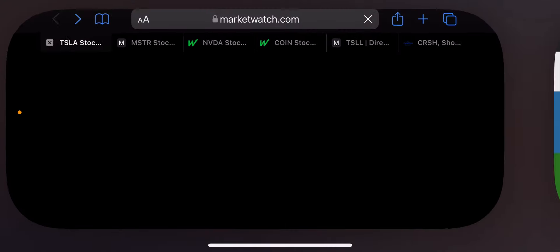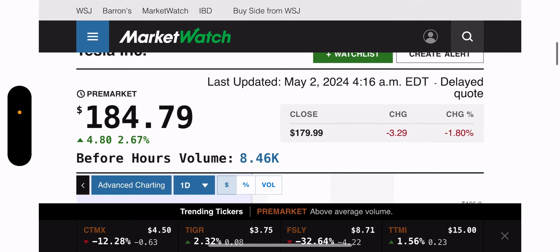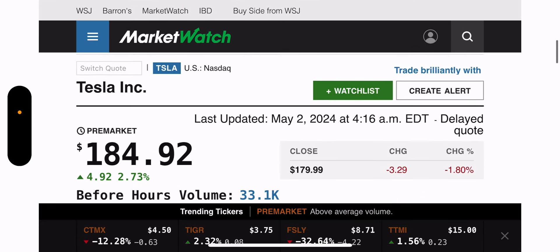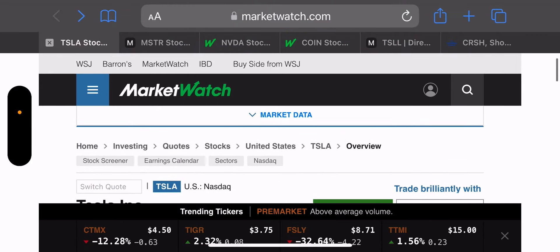Pre-market is open now. As of 4:16 a.m. Tesla is up 2.73% — that is not good for the 180 call. We want it to be below 180, but who knows — it's only 4:30 a.m.